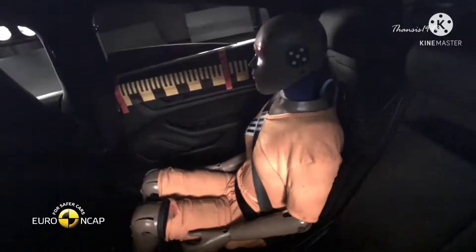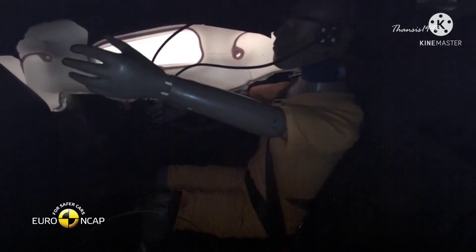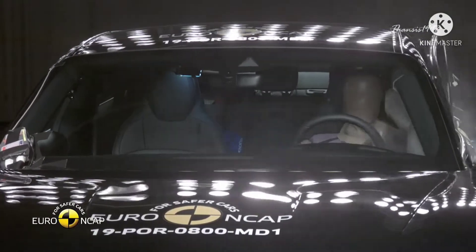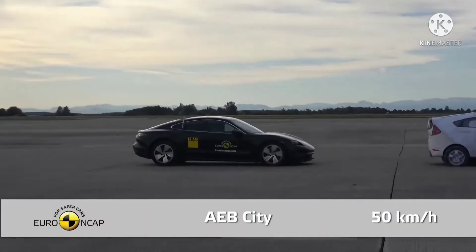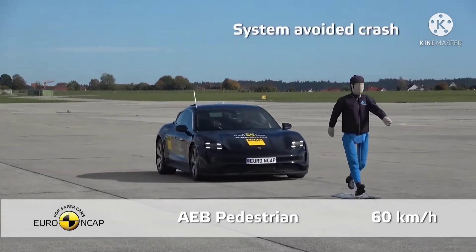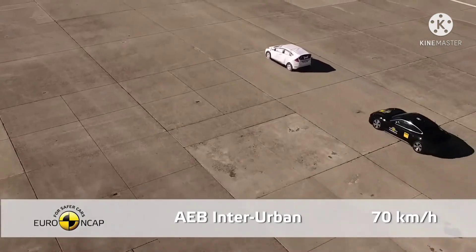Protection for critical body areas was good except in the neck, which in a real-world situation could likely be fatal. On the other hand, for side barrier tests, the Porsche Taycan earned maximum points. The passenger detection system combined with autonomous emergency braking worked flawlessly to avoid collisions with pedestrians, cyclists, and other vehicles.